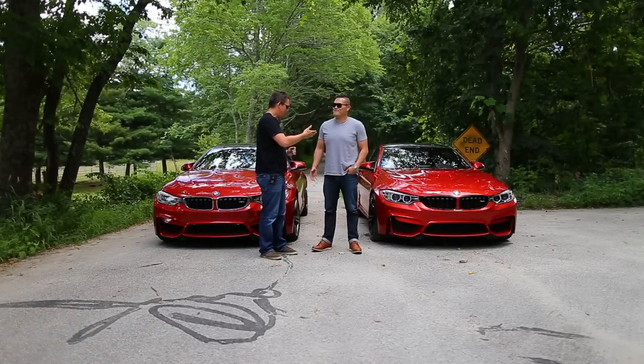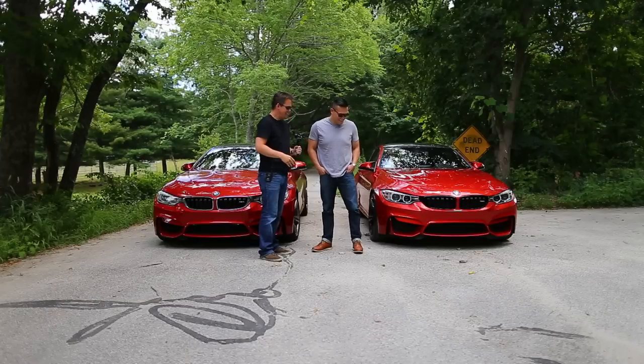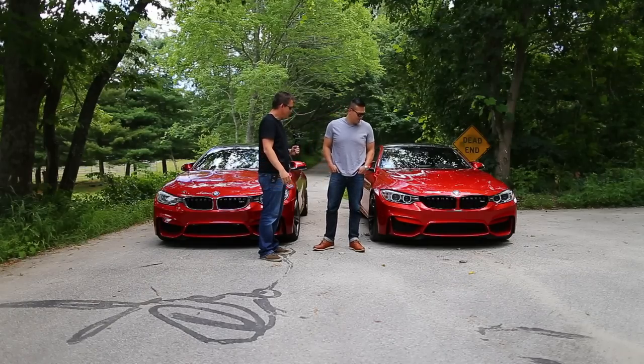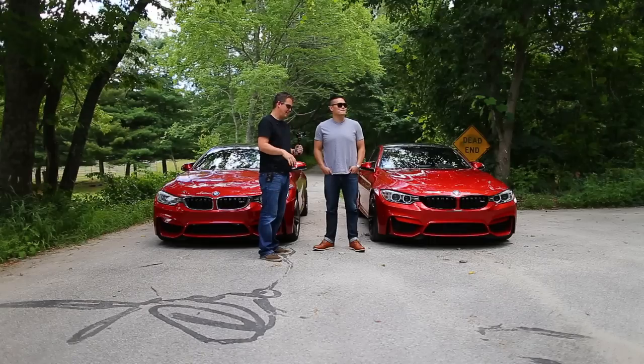I'm here with my friend Sam who has very good taste in cars, as we can see. His car is almost identical to my car in a lot of ways — the colour, model year, everything else — just a few different options. And we're here to answer the question of all time.